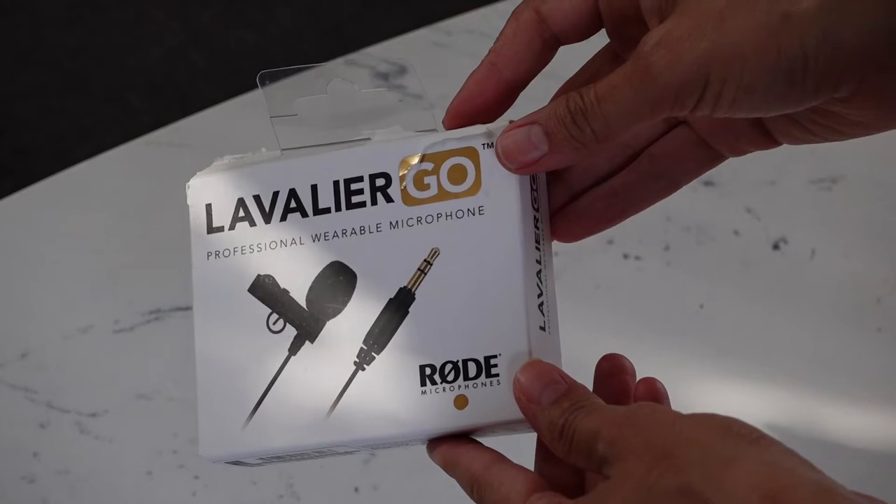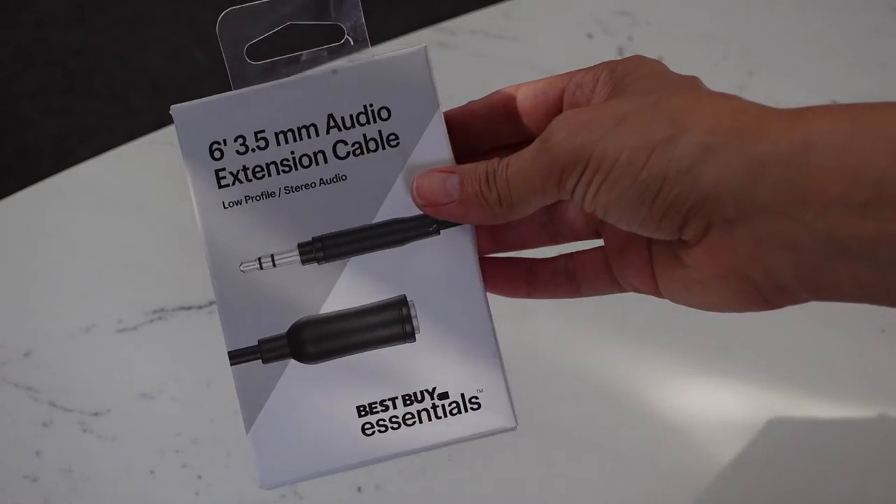First thing first is the mic that I have clipped to me right now is the GoPro lav mic, and I'm pairing it with this extension cable I bought at Best Buy. It's really important to have the extension cable because it allows me to be seven feet away from the camera and just gives me a lot more flexibility when I'm filming myself.